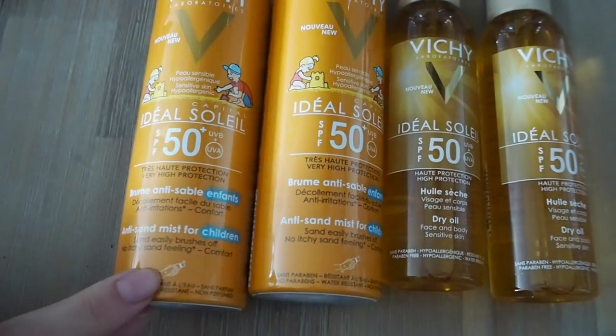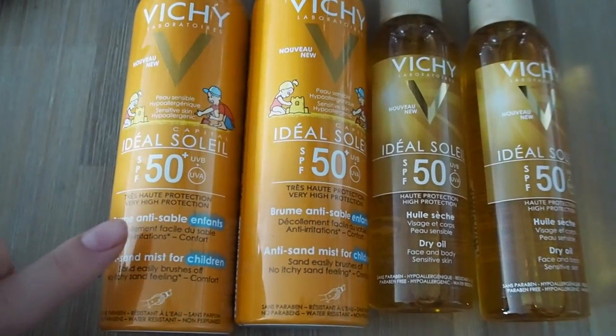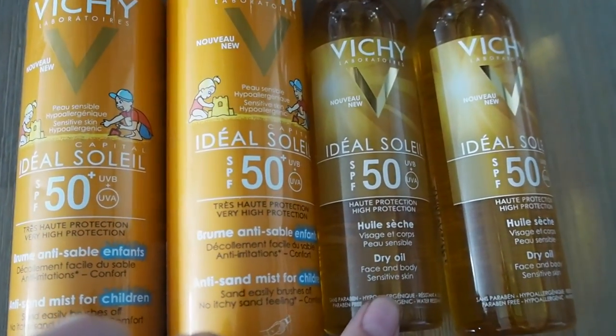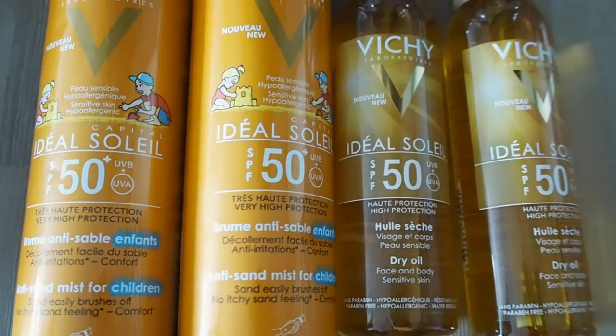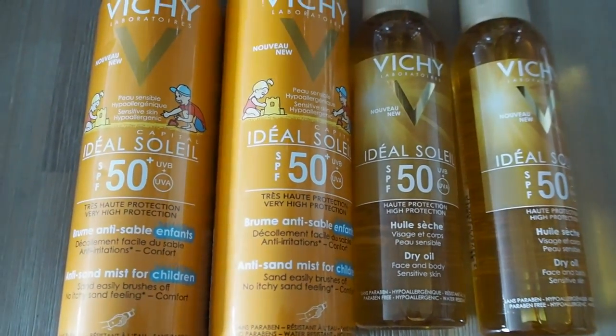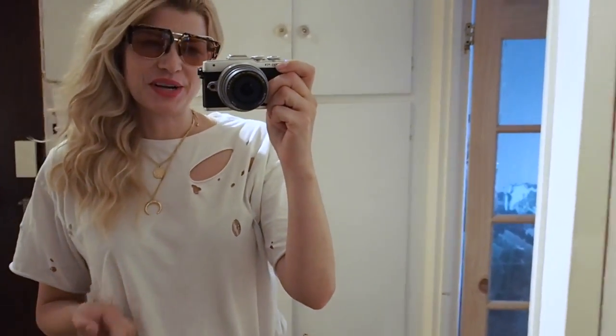This is the second delivery that arrived today, just in time for holidays. We've got two Factor 50 products from Vichy — one in spray and one as a dry oil for face and body. I haven't tried these before but I do like the brand, so I can't wait.